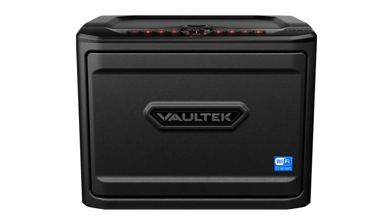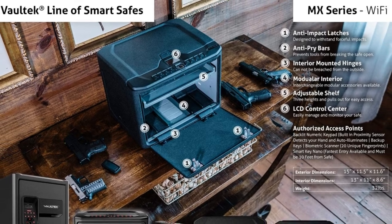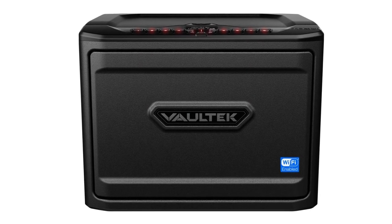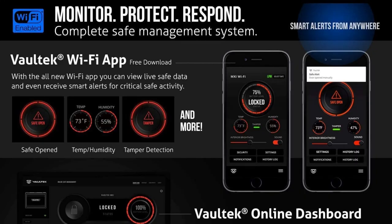As for the construction, the gun safe is made of carbon steel with a 12-gauge front door. There is also a biometric scanner and a smart key — you can access the safe through your fingerprint or with the key. It also has an LCD screen so you can view the lock number.